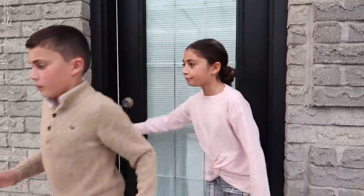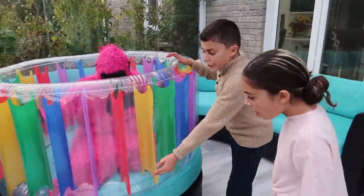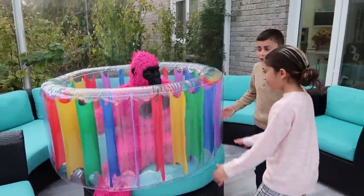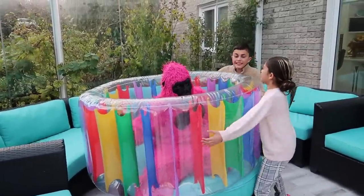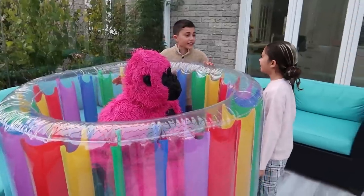Oh no! The pink gorilla is stuck, Heidi! Yeah, let's go help it! Alright, come on! Oh no, Heidi, look! I think the pink gorilla's leg is stuck! Yes, Dad! Let's help it! It's too heavy, Heidi! Let's try again!